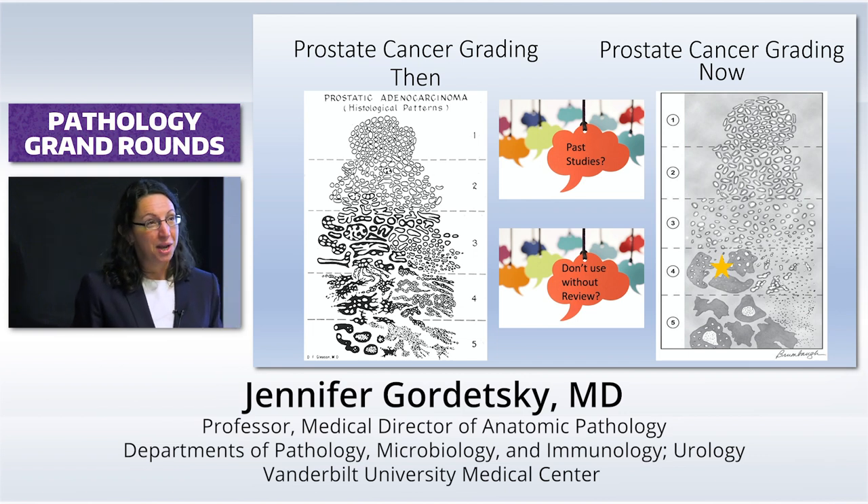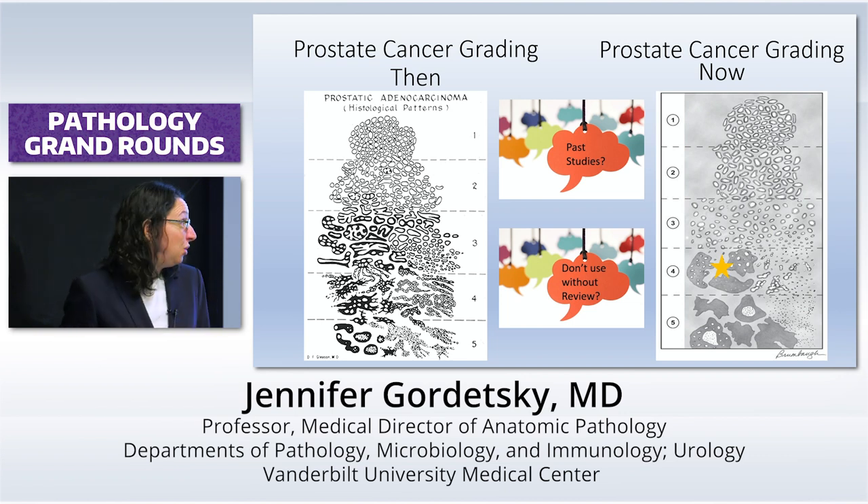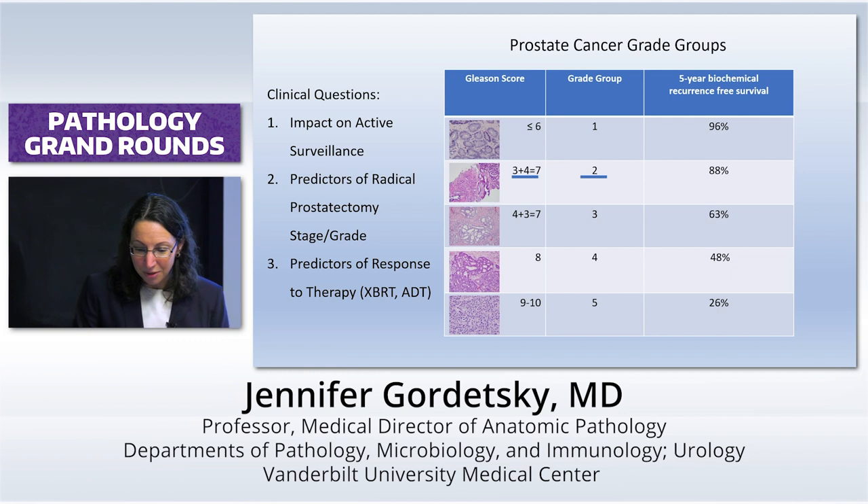We're going through that right now. We had a beautiful cohort of paired African American and Caucasian men, and all their cancers were graded a decade ago — they're basically all being re-graded. It's over a hundred cases, and a little tear just dropped down my cheek. But you just can't print off the reports and use the grade. They're just not right.